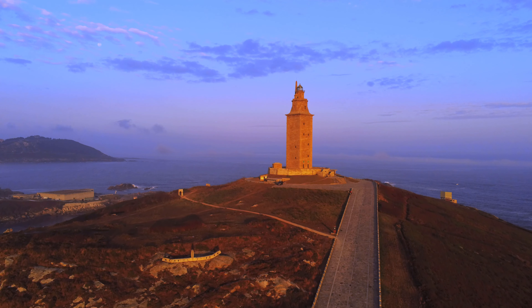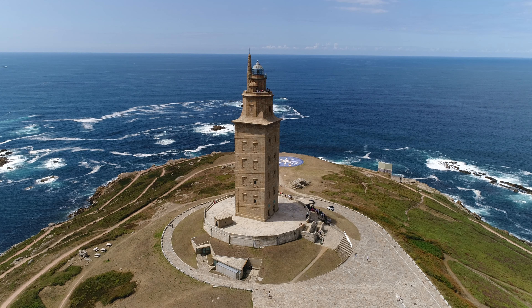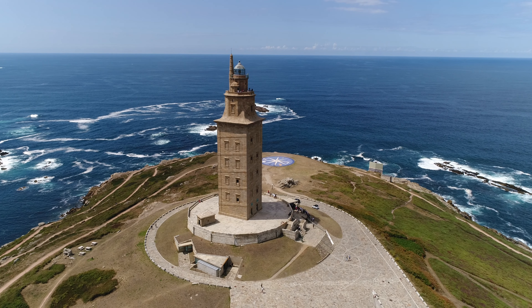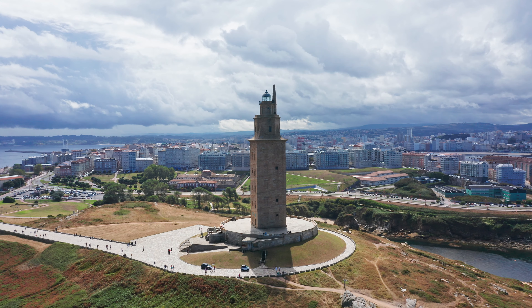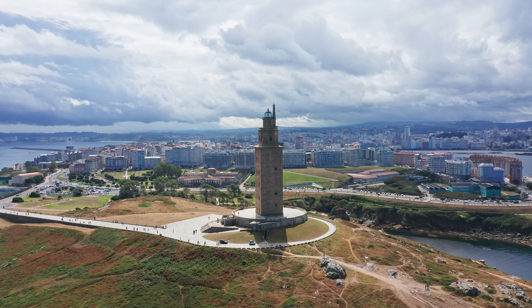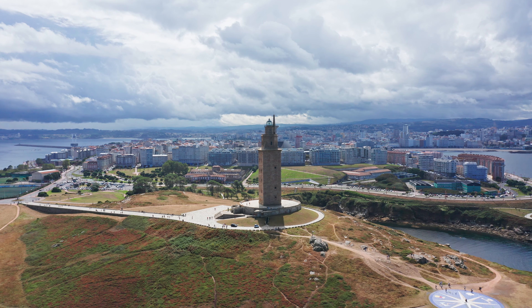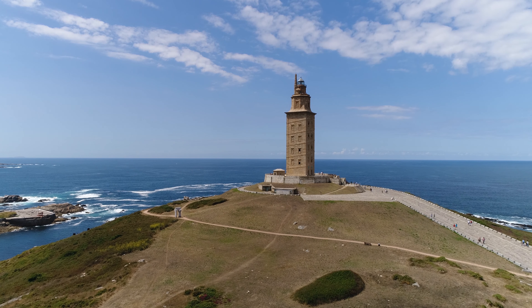The Grand Plaza Mayor is the heart of Salamanca, where you can enjoy lively outdoor cafes and soak in the bustling atmosphere. Don't miss the impressive Salamanca Cathedral, which features two distinct structures: the Old Cathedral with its Romanesque style and the New Cathedral showcasing exquisite Gothic elements. With its enchanting blend of history, culture, and academic spirit, Salamanca is a place that captures the heart.